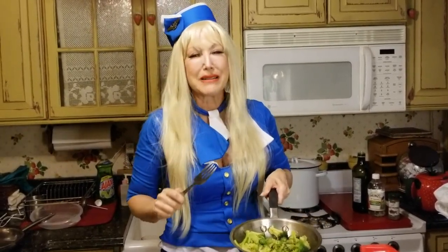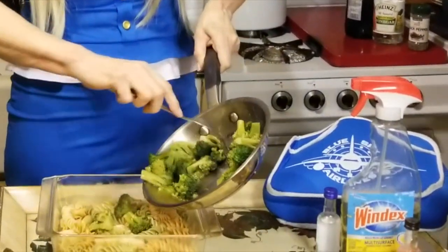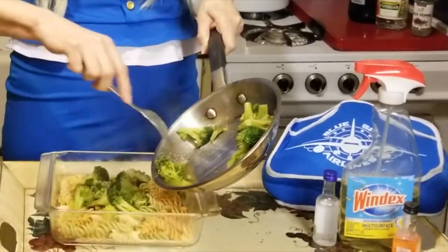We all have our off days, don't we. But now we feel good, ladies and gentlemen. That ambient mix without alcohol is fabulous. Let me put the broccoli in — there we go, all nice and tender.